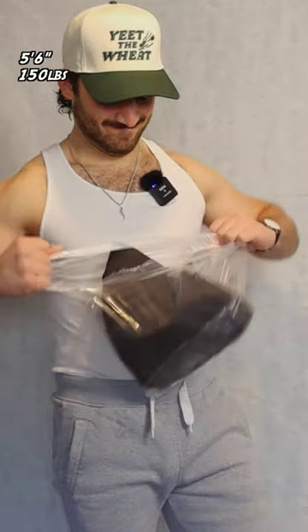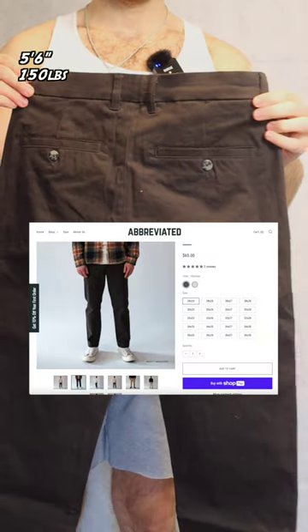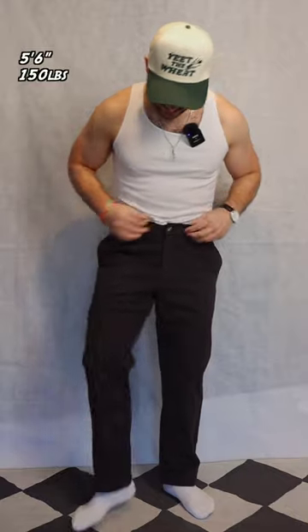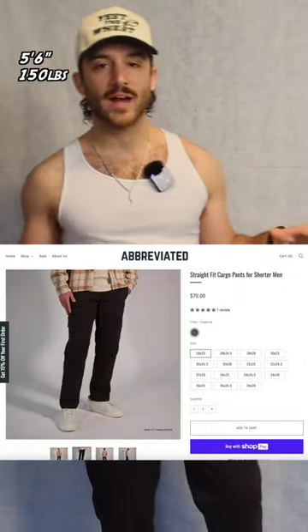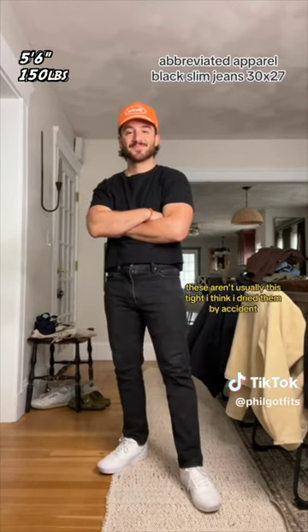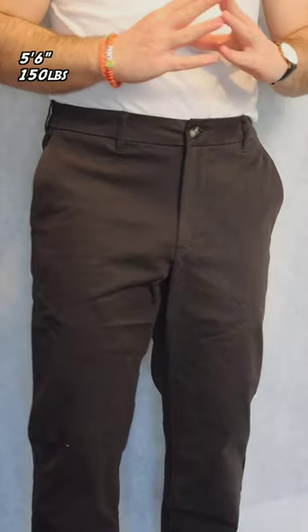First, we're going to try on the chinos. These are like a nice charcoal black. There's no signifying label on it, which I like. I got the 30/26. So far, these feel really nice. They're lightweight. They hit at the waist. I'm just wearing slides right now, but you can see they hit like perfectly right where you want them to.